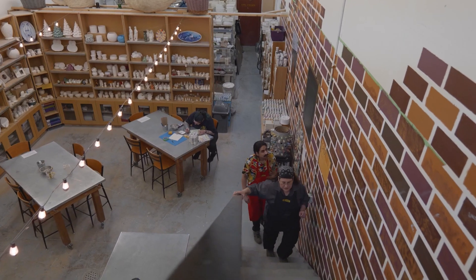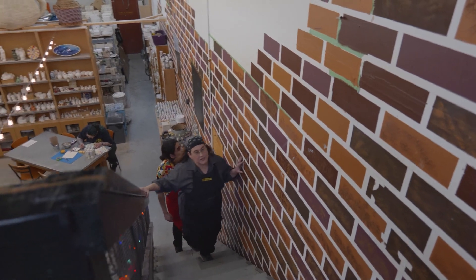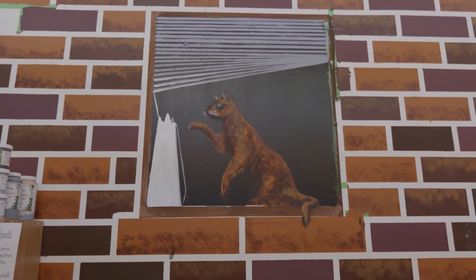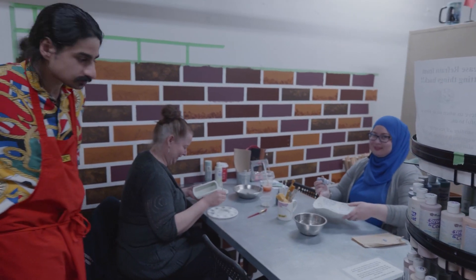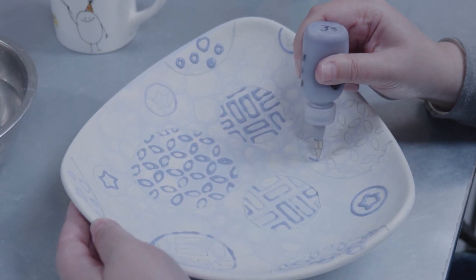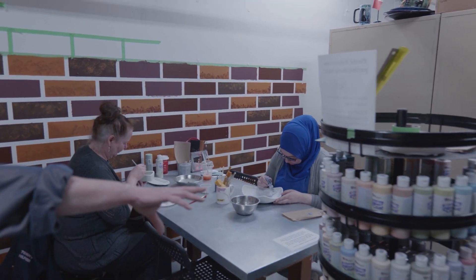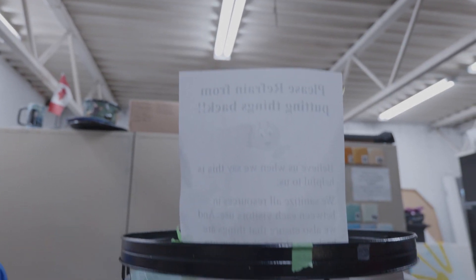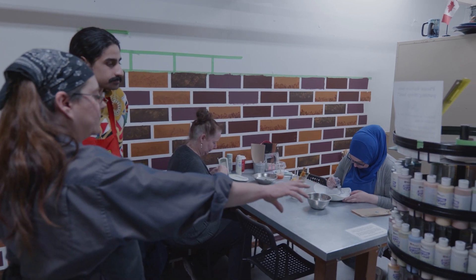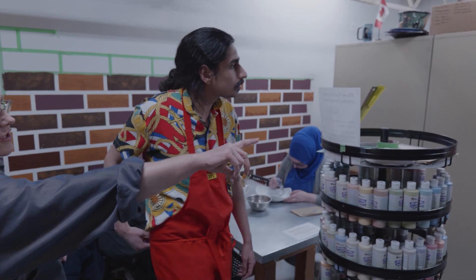So we're heading upstairs. Who drew this little brick wall here because I'm in love with it. That's pretty much all of my work — I bit off more than I can chew, honestly. These are our people painting, they're doing a wonderful job. When you're up here, you have access to what we call a satellite station. These paints are the same as downstairs, but just for ease of use we have one of everything on this station.